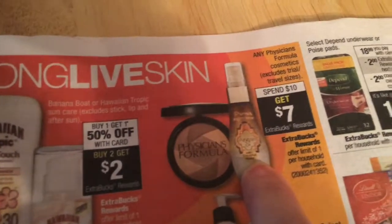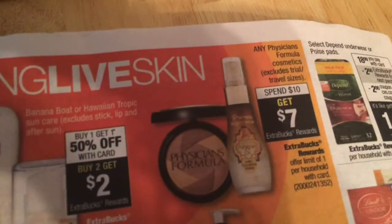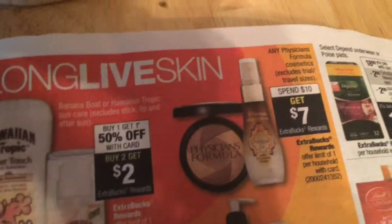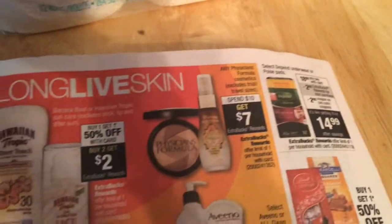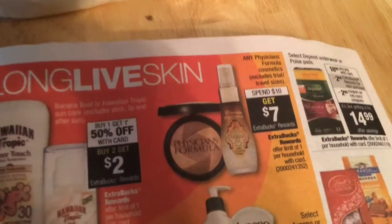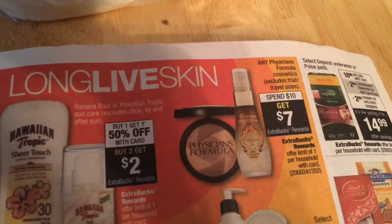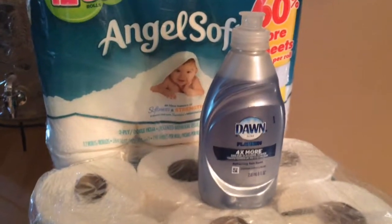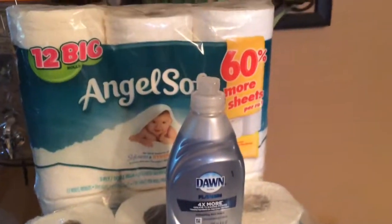Does anybody know if Physician's Formula has any highlighters? If you do, let me know. I bought one of their products the last time they ran a similar ExtraBucks deal. I didn't like it — I ended up throwing it out after using a little more than half. It was just taking up space. They have other things and somebody else might love them, but I just didn't care for it. Anyway, that was it for my deal this week — nothing I personally needed, but toilet paper doesn't go bad and at this price I'm not passing it up.